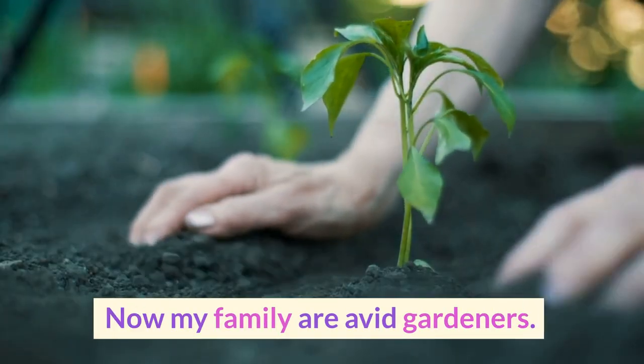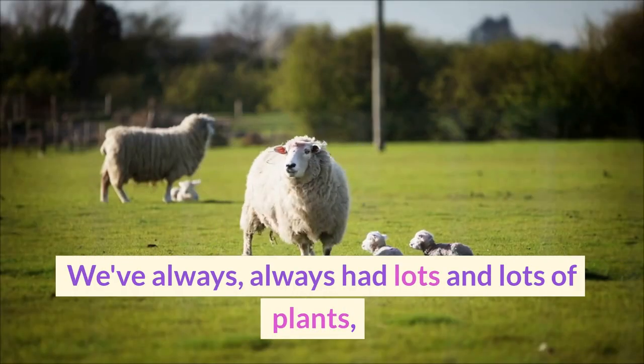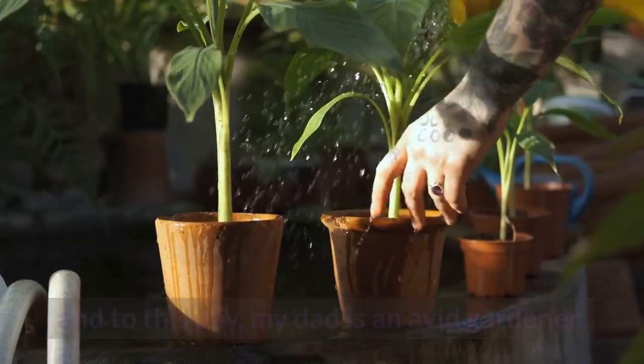Now my family are avid gardeners. Grew up on a farm. We've always had lots and lots of plants, and to this day my dad is an avid gardener.